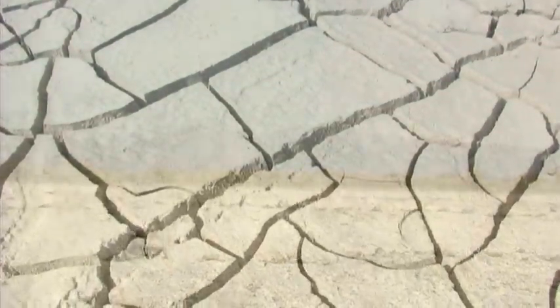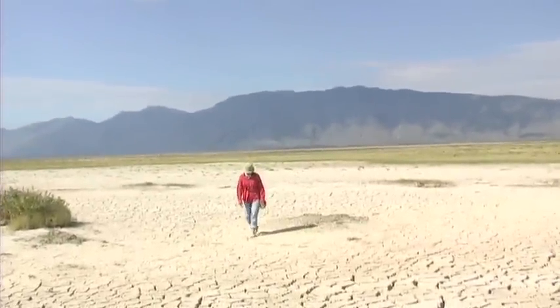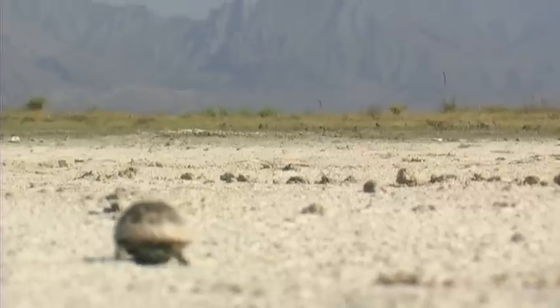Their habitat has just contracted incredibly. There are records of these things from all along the edges of the mountain — lots of various places where there's now no water at all.